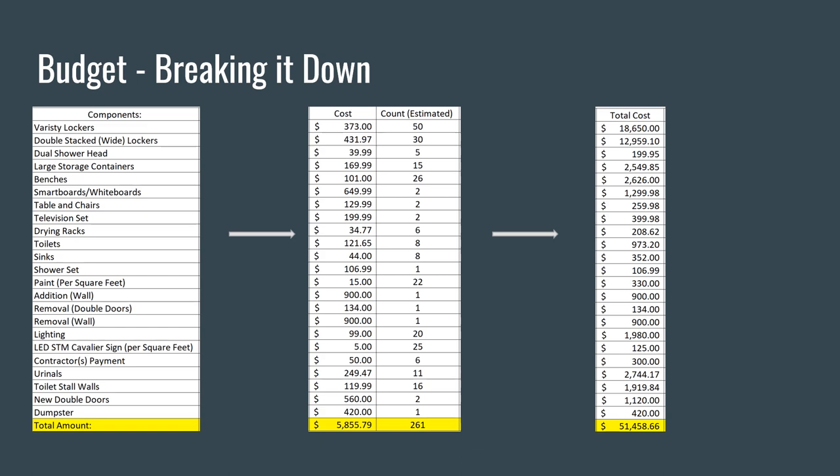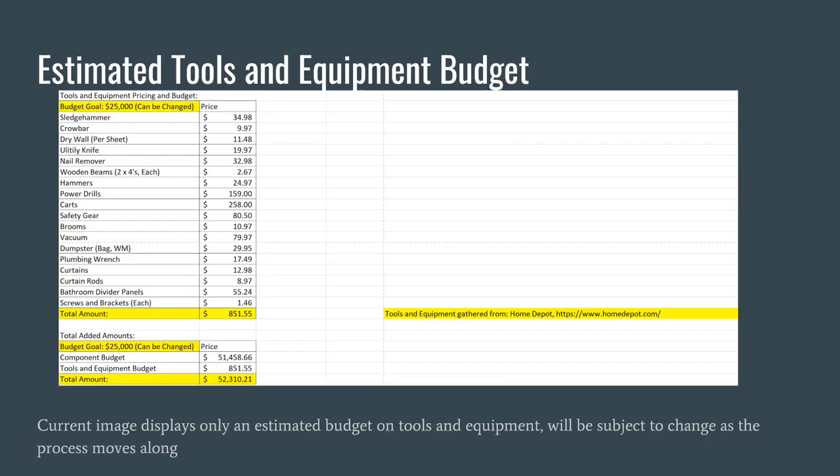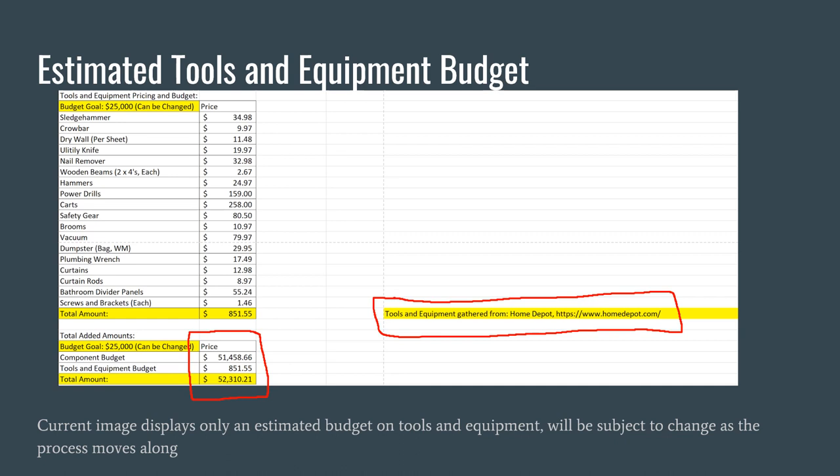On the far right you see the total cost calculated for each item. The final slide of the physical budget breakdown shows the links for where each component is sourced, such as Home Depot, Home Advisor, Wayfair, Ikea, Amazon, or Uline. Here is the estimated tools and equipment budget, which covers safety gear, power drills, hammers, wooden beams, nail guns, etc., coming to an estimated cost of $851.55. The total cost between tools, equipment, and the locker room budget comes to $52,310.21, as seen in the red block. All tools and equipment were sourced from Home Depot. These figures are estimates subject to change as the process moves along.